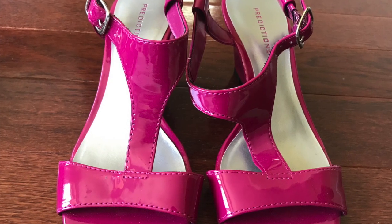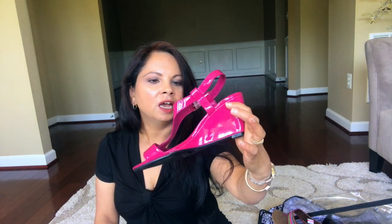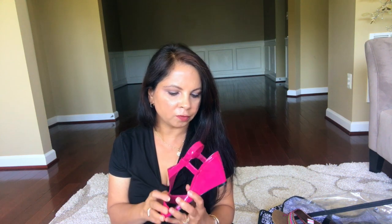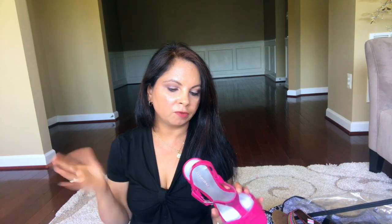My shoe collection cannot be complete without this color — I love it so much, even in outfits. I'm not sure which store I bought it from, but the brand is Prediction. I've never heard of that brand and I'm not sure where I bought it, but it's a sandal and I love it. It also goes with Indian outfits since I have a couple of dresses that pair with this.